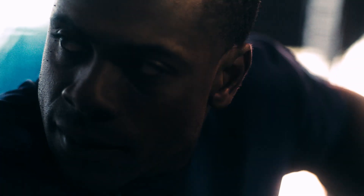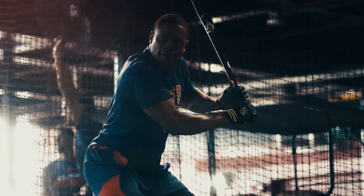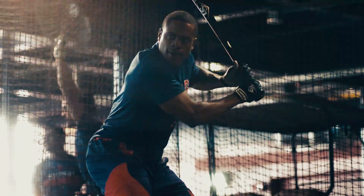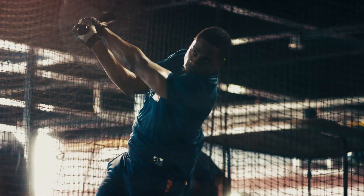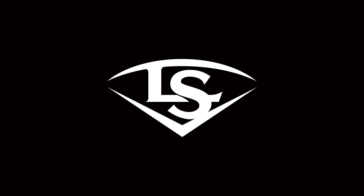A bat with an ink dot is Major League Baseball approved. A bat with an ink dot is the best wood you can bring to the plate. And that is the hard truth.